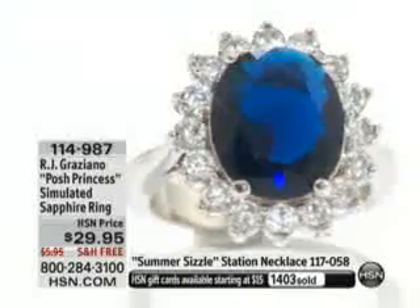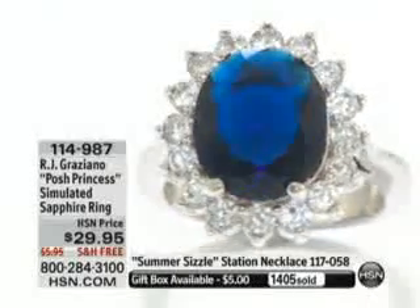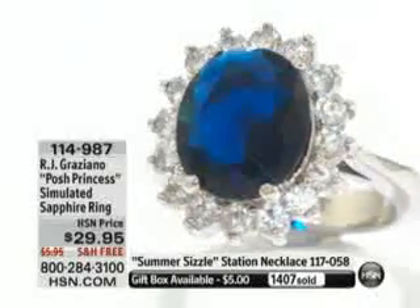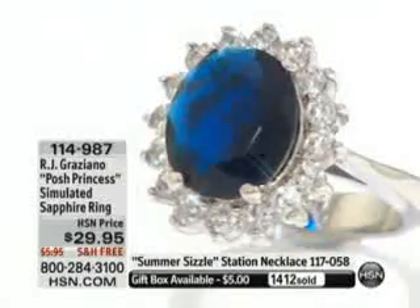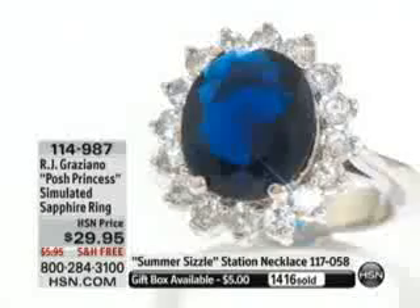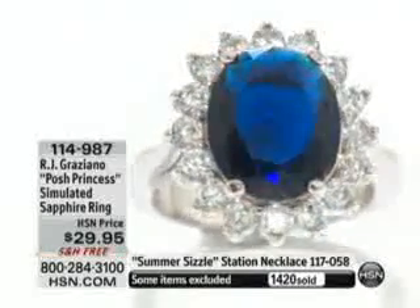There's a full presentation coming up next hour, but if you'd like to order it, there are 1,400 gone with everybody on the phone. What sizes do we have left? Size six sold out. Size seven sold out. We have sizes five, eight, nine, and ten. That's it.